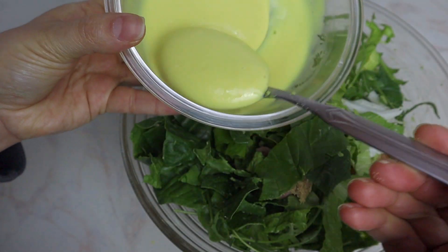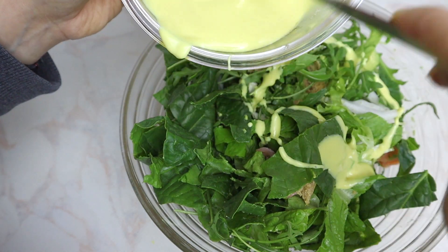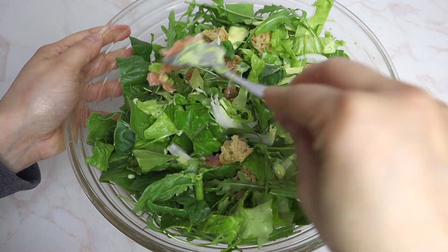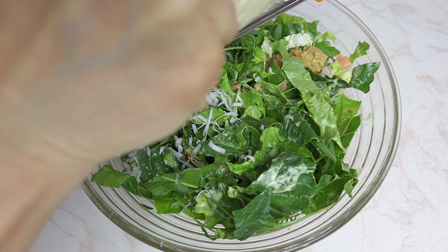Then add your sauce and mix more. Grate some parmesan on top if you like.